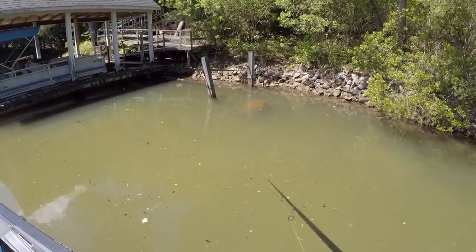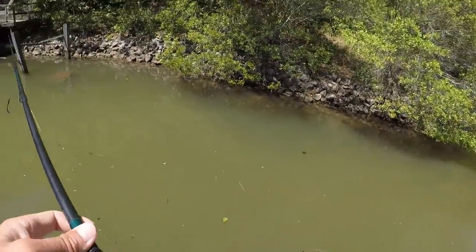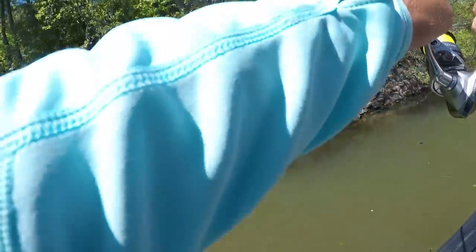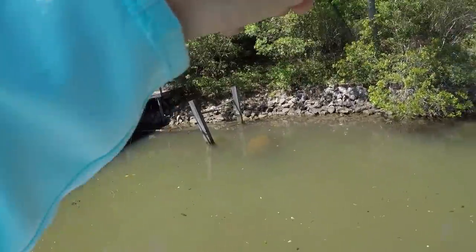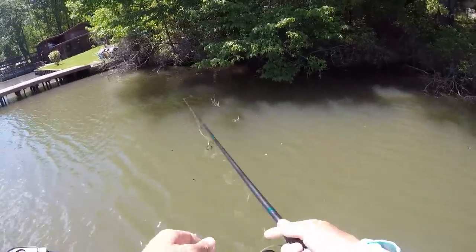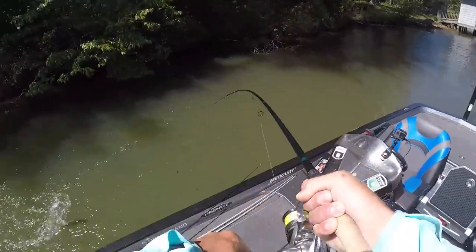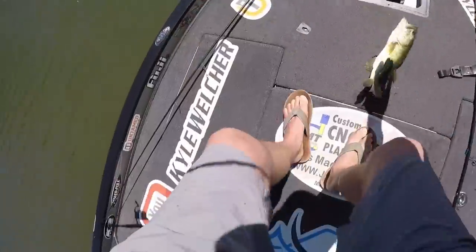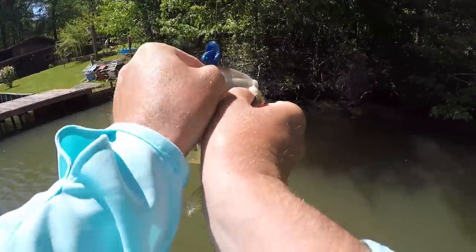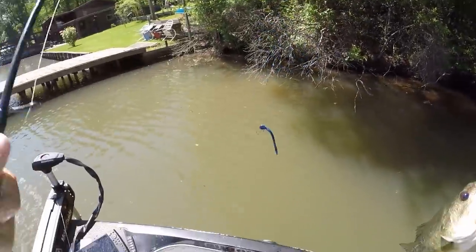They weigh one catch and agree it's a two-pounder. Another fish comes up — Kyle watched him eat it. He has the frame of a two-and-a-quarter, maybe two-and-a-half, but he's too skinny and doesn't even weigh two pounds.